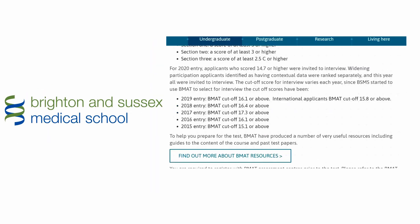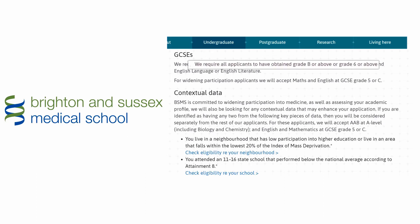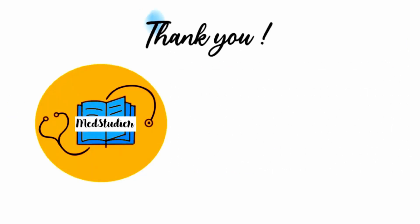All applicants applying to Brighton and Sussex Medical School must have obtained a grade B or grade 6 and above in maths and English language or literature. Additionally, widening participation applicants will need a grade 5 or C for maths and English. The entrance exam for this university is the BMAT, and each section is scored separately, with a BMAT cut-off score also provided.